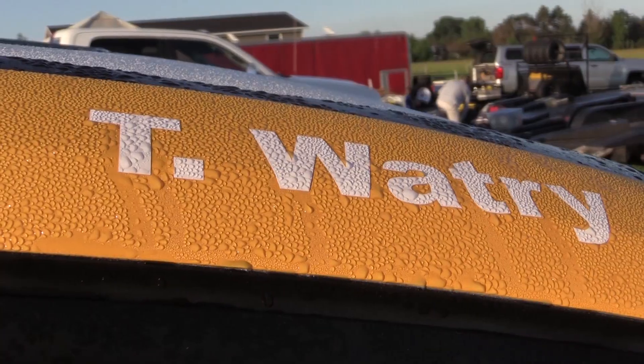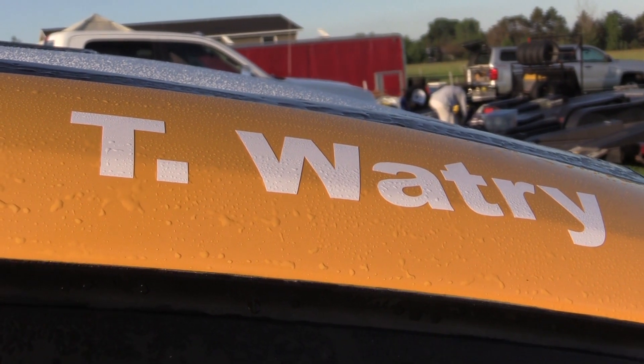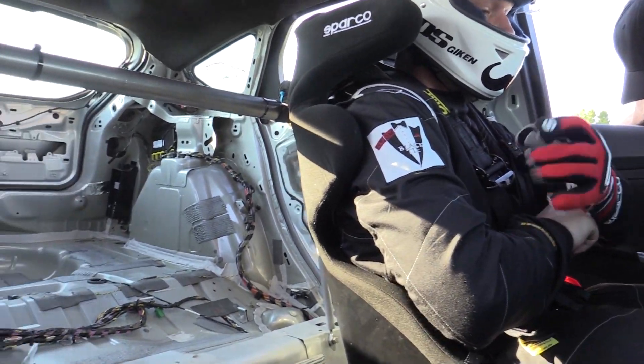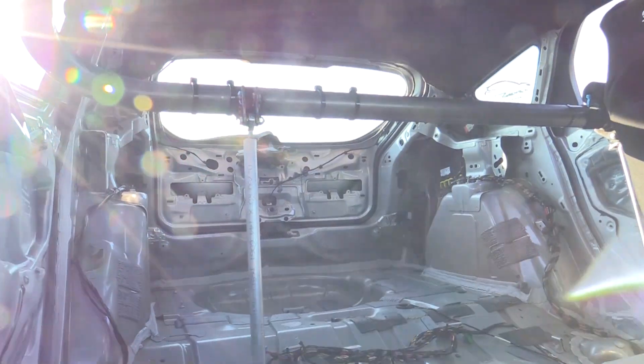The early morning leaves the cars covered with dew. There's not a single threatening rain cloud in the sky, and the sun creates a calming glisten. We're going to be able to get a little bit on the track.